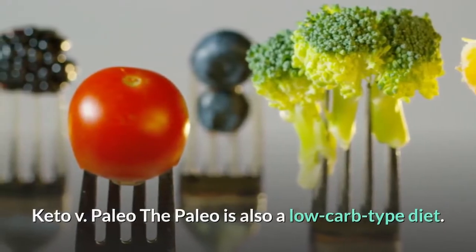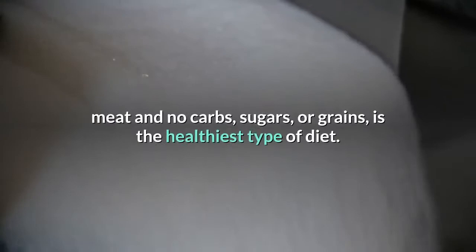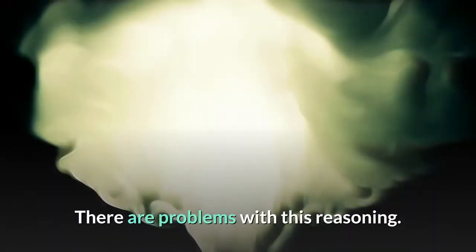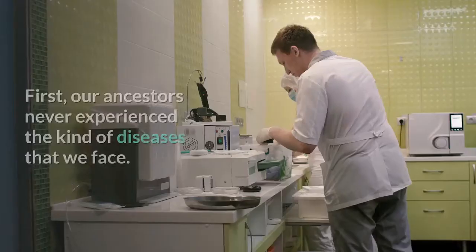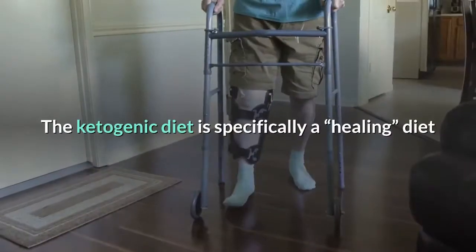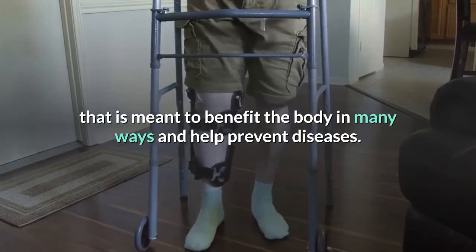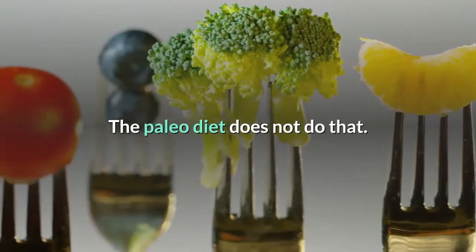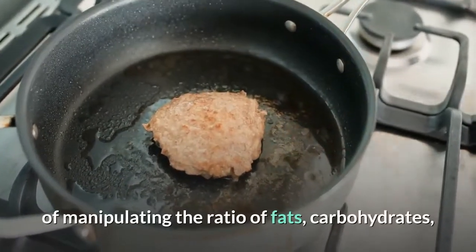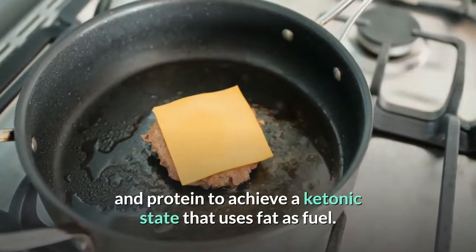Keto vs. paleo: The paleo diet is also a low-carb type diet based on the assumption that eating the way our cavemen ancestors did — meat and no carbs, sugars, or grains — is the healthiest diet. There are problems with this reasoning: our ancestors never experienced the kinds of diseases we face today. The ketogenic diet is specifically a healing diet meant to benefit the body in many ways and help prevent diseases. The paleo diet does not do that. Also, the paleo diet is based on eating meat rather than manipulating the ratio of fats, carbohydrates, and protein to achieve a ketogenic state that uses fat as fuel.